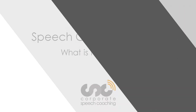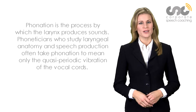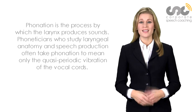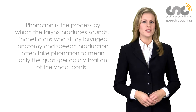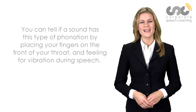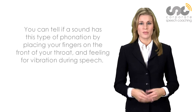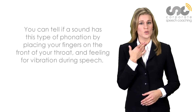What is phonation? Phonation is the process by which the larynx produces sound. Phoneticians who study anatomy and speech production often use phonation to mean only the quasi-periodic vibration of the vocal cords. You can tell if a sound has this type of phonation by placing your fingers on the front of your throat and feeling for vibration during speech.